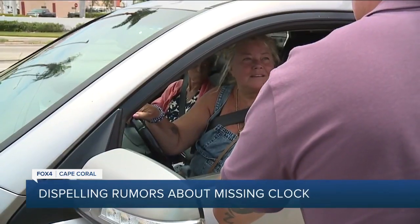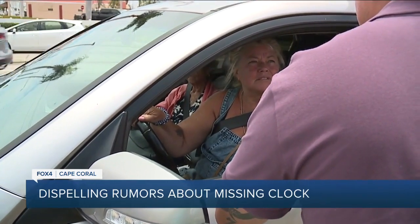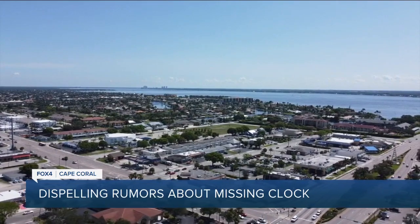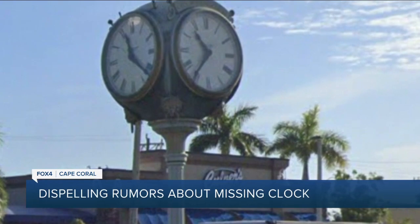It would be nice to have it back. It was an icon — it's a Cape Coral icon. Do you think it was a historic clock? I don't think so. Mickey says the clock, despite rumors, is not historic — unless you consider historic a clock that Mickey says is mass produced and built back in 2002.